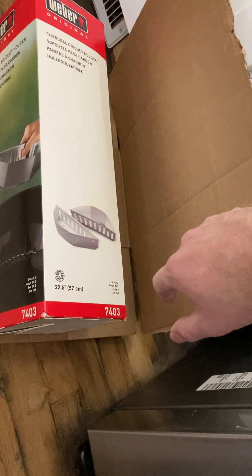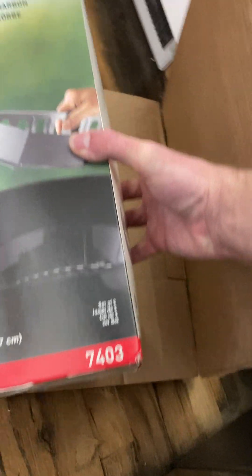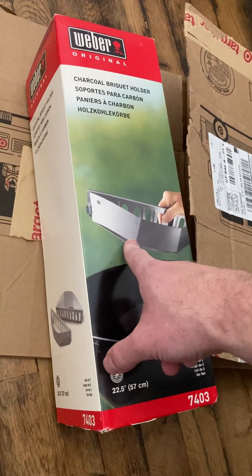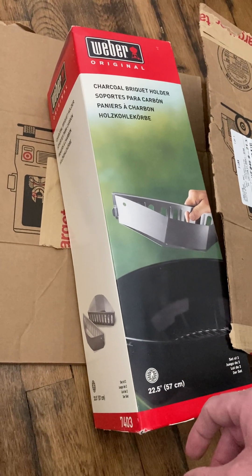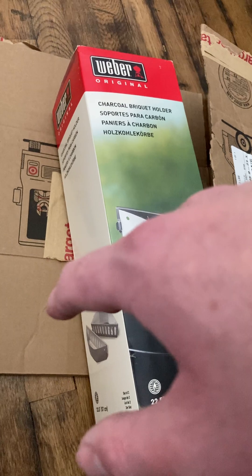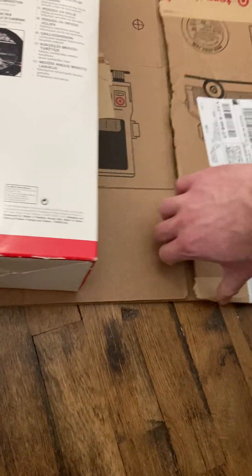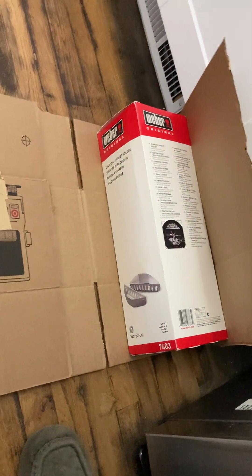I also got this Weber charcoal brick holder. I'm not a charcoal person, but I think the point of this is to put the charcoal in here and it's easy to get rid of when it's done, or you can have just one side of the charcoal grill working at a time. I'm going to be Frankenboxing this one too — I'll fold it over itself since it's the perfect length, then cut some cardboard off and make two faces for perfect boxing.